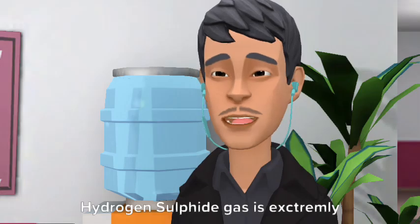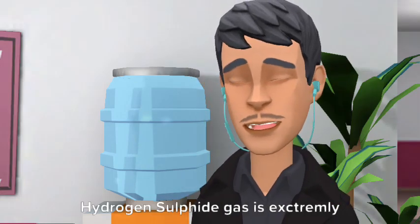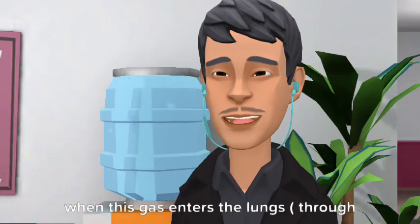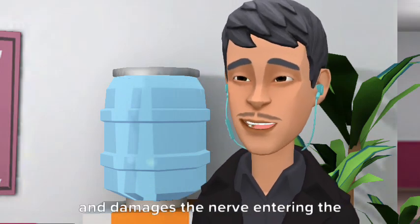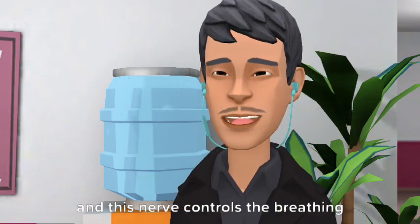Property 1 - Toxicity: Hydrogen sulfide gas is extremely toxic. When this gas enters the lungs through our nose, it enters the bloodstream and damages the nerve entering the brain, and this nerve controls the breathing system.